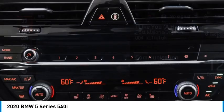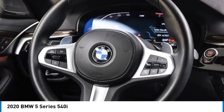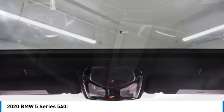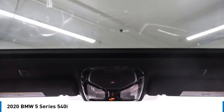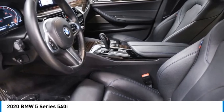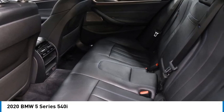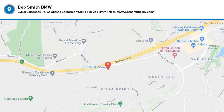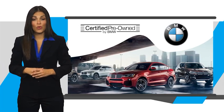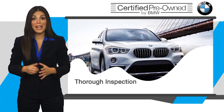Come see the car for yourself. To be eligible for the certified pre-owned vehicle program, a BMW must pass a thorough inspection by factory trained technicians.